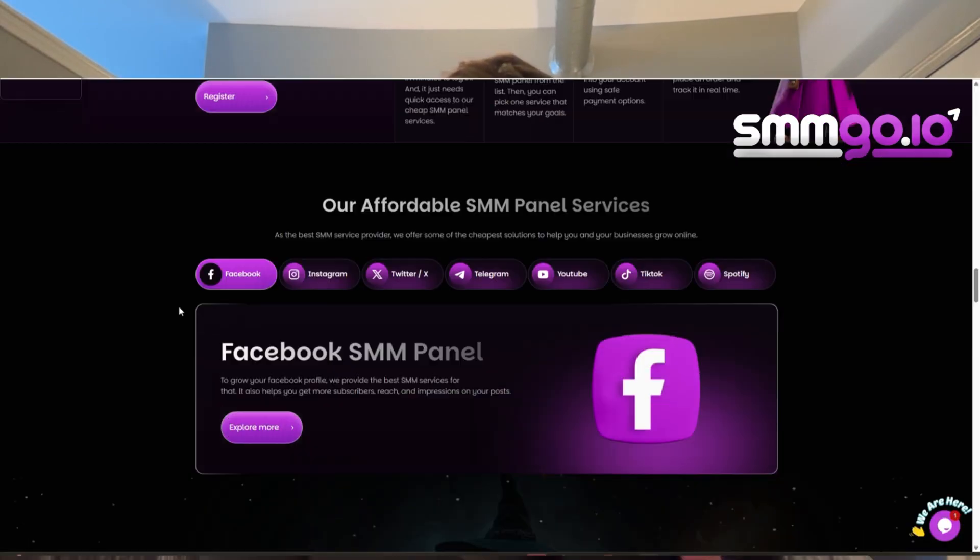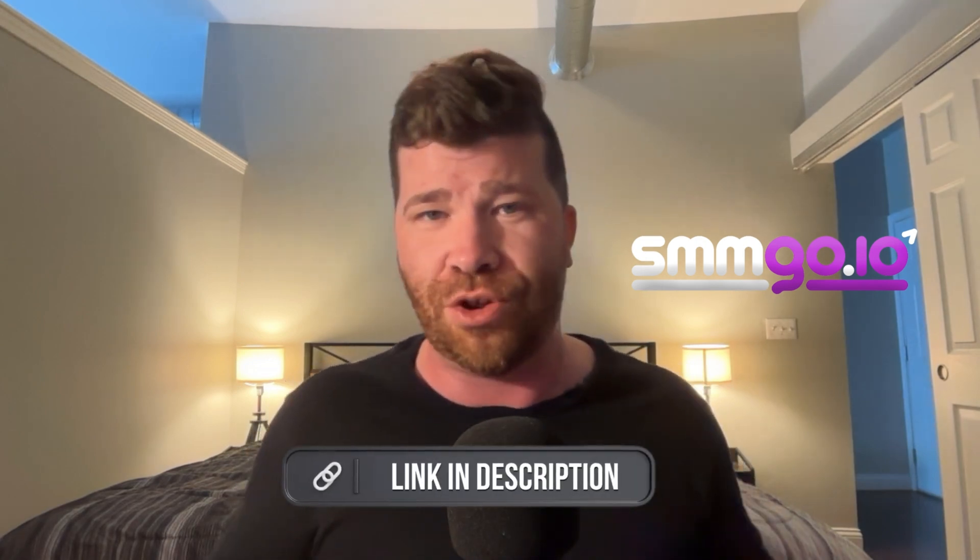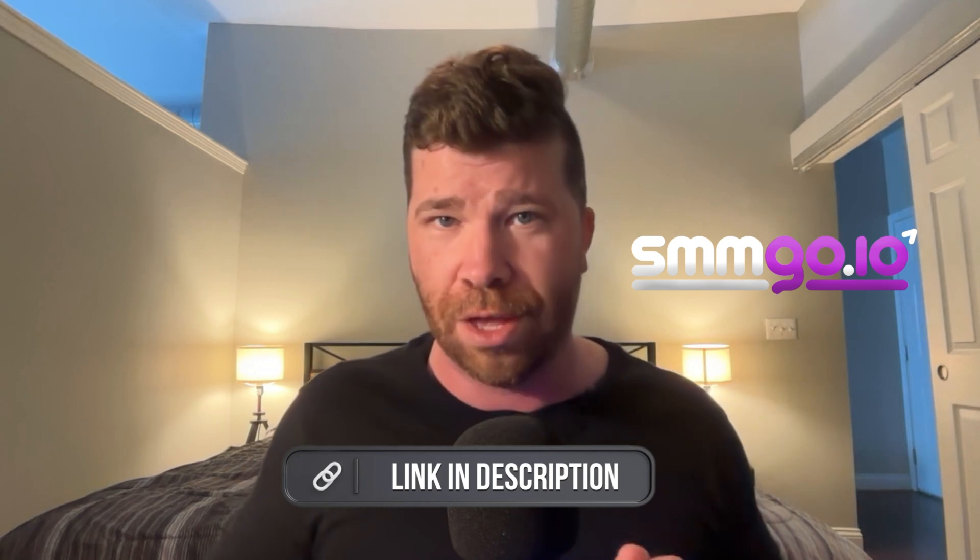If you're struggling to grow your social media, the sponsor today is SMMGo. If you go to smmgo.io, you can turn whatever type of social media business you have into a massive behemoth. You get real services with real speed and automated transparent customer service. If you're looking to boost your social media presence but don't have the time or know how to do it, check out the link down below in the description.